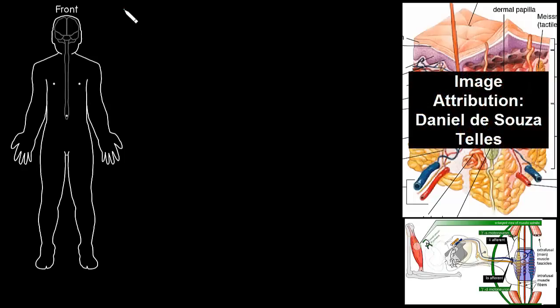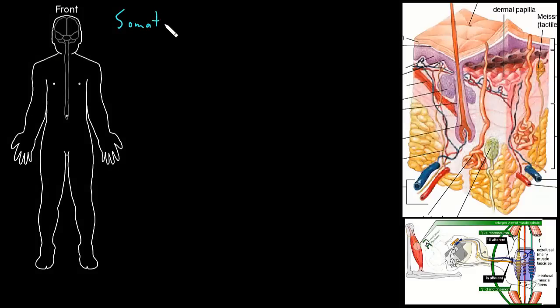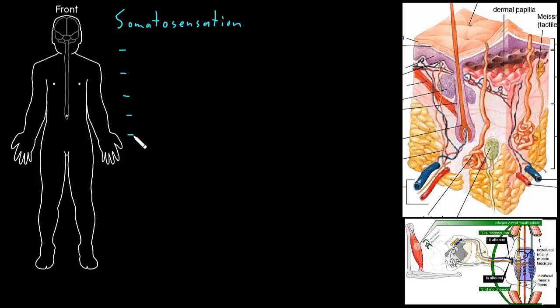In this video, I'm going to talk about somatosensation in the peripheral nervous system. Somatosensation refers to senses of the body, and that includes a whole bunch of different senses, but I like to think about five senses in particular, which turn out to be really useful for medical purposes, because we can test them on examination.